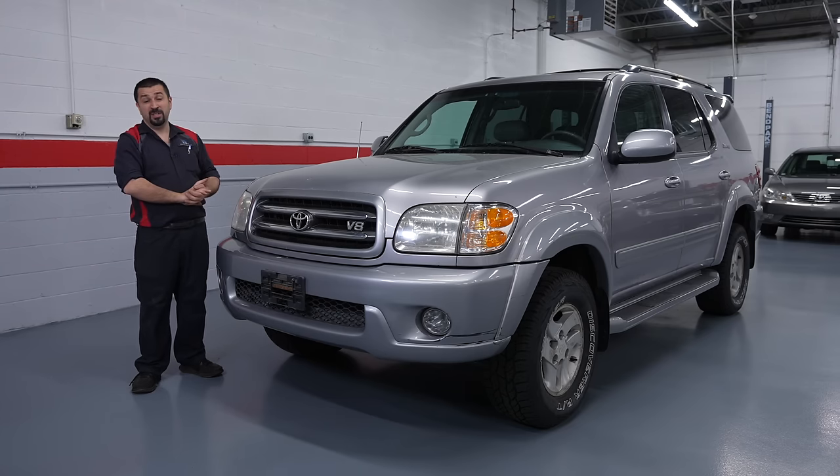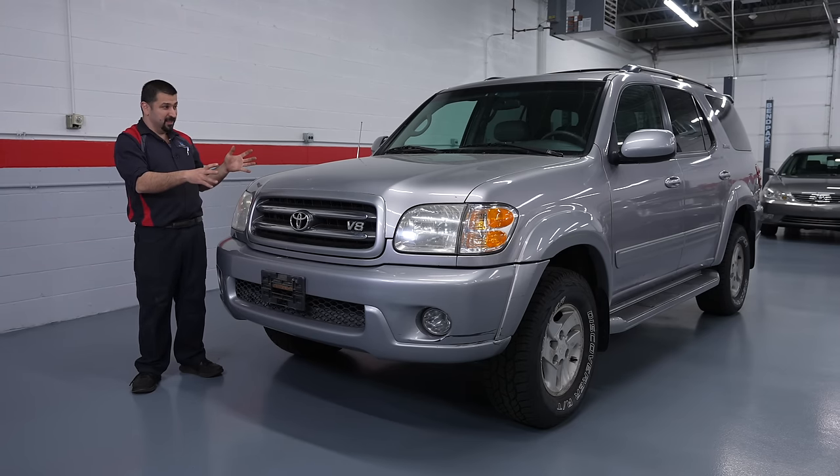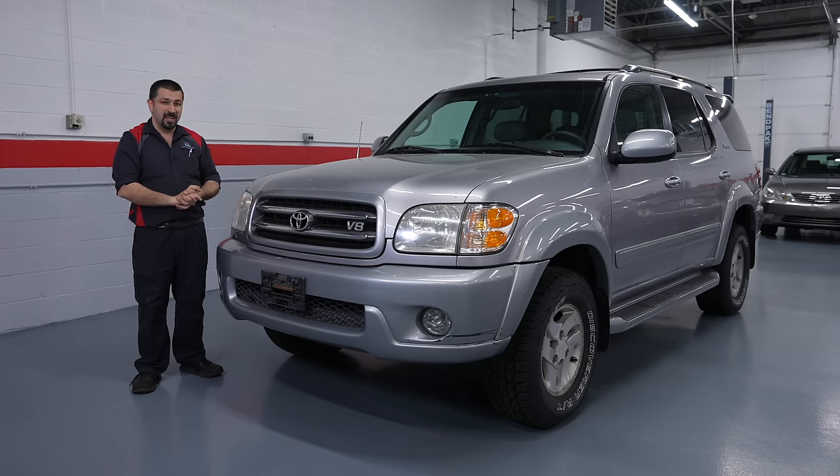This is a perfect example of why you shouldn't just buy without an inspection, pay what they're asking, and think 'it's a Toyota, how bad can it be?' It can be extremely bad. That's what we're going to show you here - how unfortunate the current owner is, who just bought this hoping to get two or three years out of it until the market settles. Let's get started.